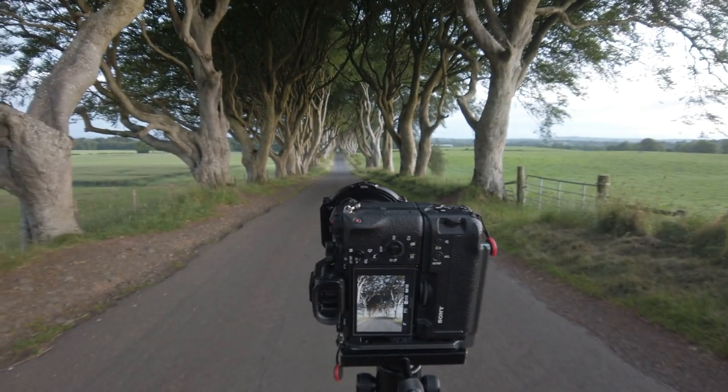There are other days where you can come up here and you will have fog the whole way down the road — the light will come across, hit the fog, hit the trees, and make it a nice dreamy look. Sadly today isn't one of those days, but you know what, it's dry and it's nice.